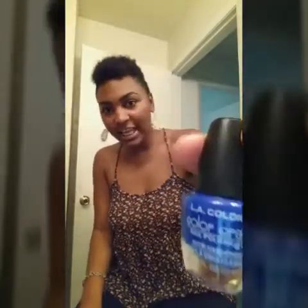Next thing is from Dollar Tree. It's LA Colors, Color Craze, in the color navy. I'm going to paint my nails today and be popping out.